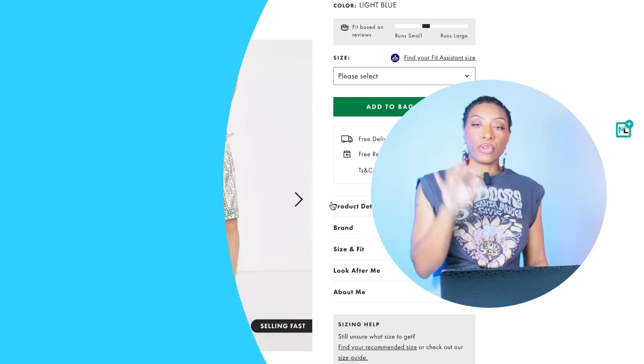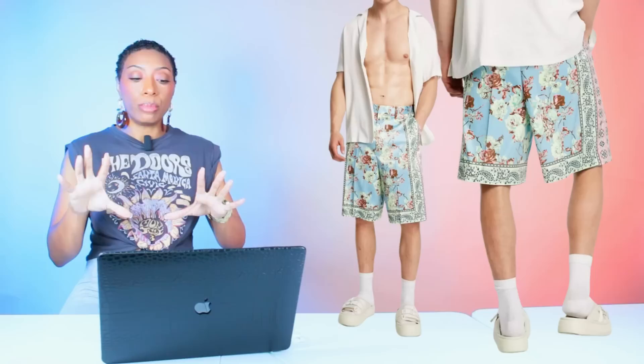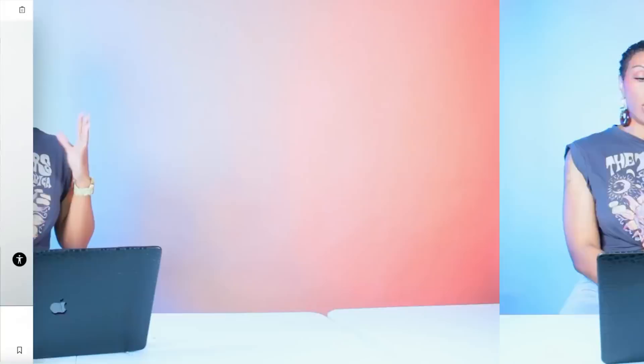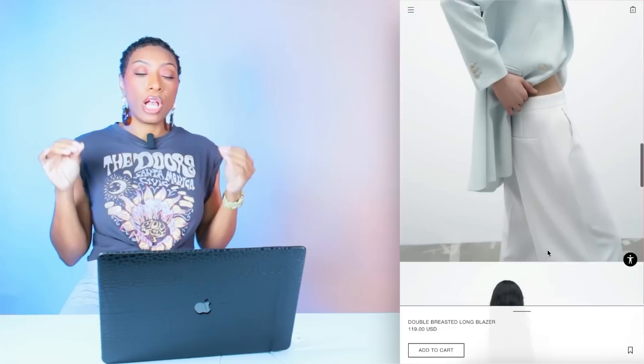First, we're going to the men's section at ASOS. These shorts are $30 — called the Bermuda Smart Shorts in Blueprint Border. They're giving us what hers are giving: a basic-colored print in light blue with a contrasting print running up the side and at the hemline. Then we're going to Zara for this blazer — the Double-Breasted Long Blazer at $120, in a seafoam/very light pastel blue that will play well with the shorts. Comes in sizes XS to XL.